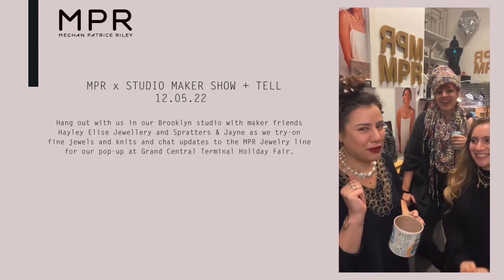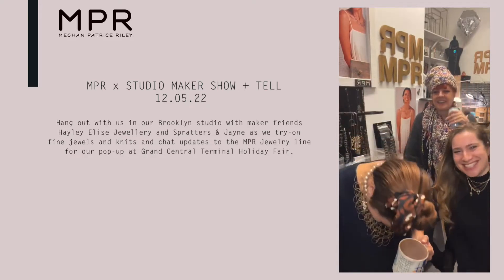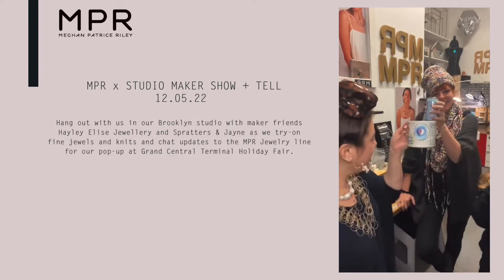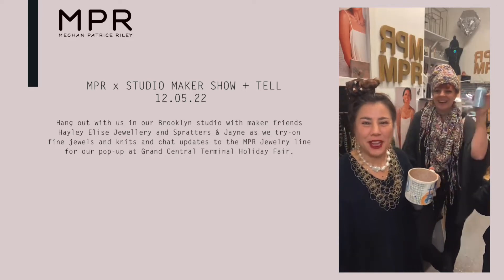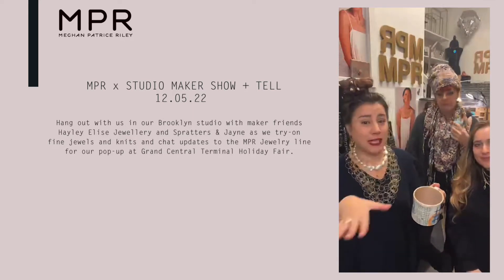Hailey runs Hailey Elise Jewelry, so she brought some beautiful fine jewelry for us to play dress up with. Oh, here's the Riley family! Surprise — cheers, gang's all here! And Rachel runs Spraders and Jane. We're gonna try on some knits. We've had Rachel and Hailey on before in their own spaces, but now we have them here so we can all try on stuff together.